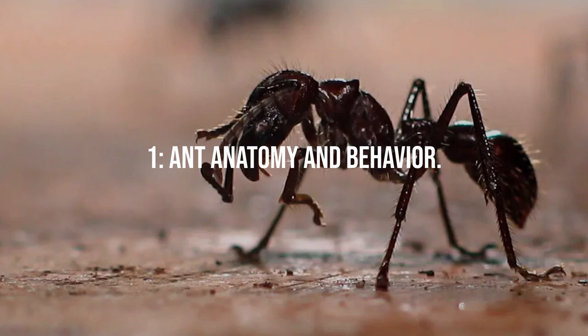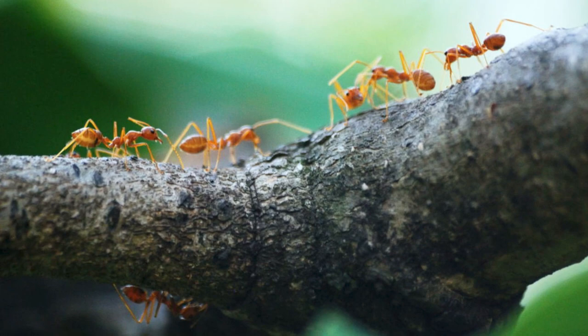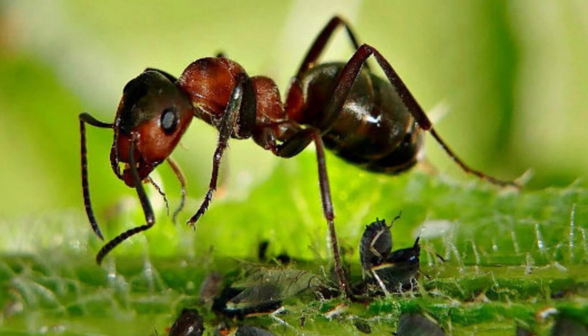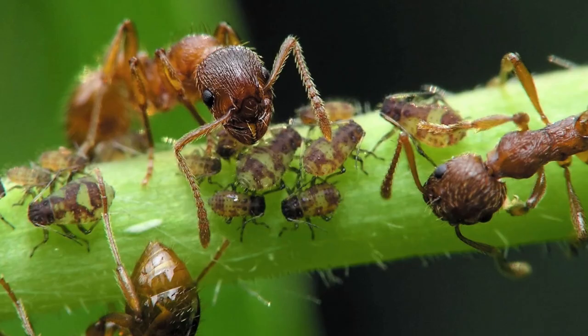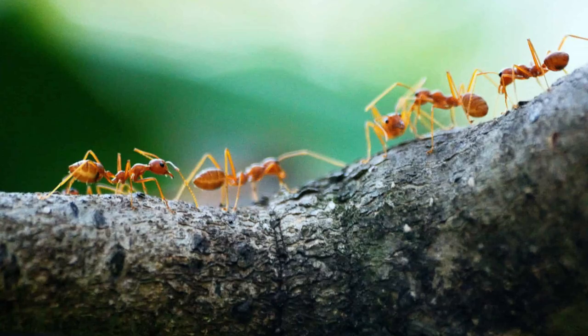Ant Anatomy and Behavior. Before you begin the war against ants, it's crucial to know your enemy. Ants may seem trivial, but their strength lies in their numbers and their incredibly organized social structure. These industrious insects are attracted to sweet substances and moist, protected environments, which are abundant in gardens. Understanding their preferences and life cycles can aid in crafting an efficient ant control strategy.